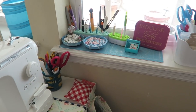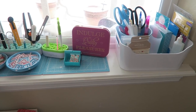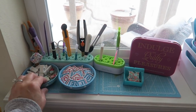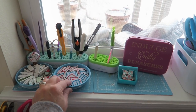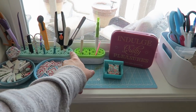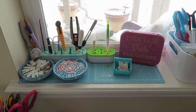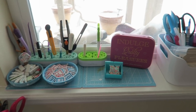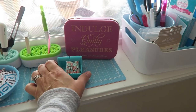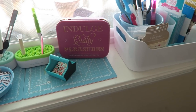Moving on from my sewing machine, I keep all of my little supplies right here on my window ledge. This is a bin from Ikea, and then these are the magnetic pin bowls — you can get those from Riley Blake. These are the little mini Stash and Stores from Fat Quarter Shop; I absolutely love those and keep all of my supplies in them. And then this was just a box from Fat Quarter Shop and a little thread catcher I got from one of my boxes.